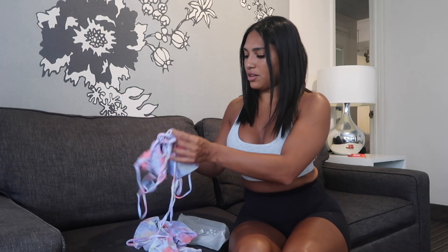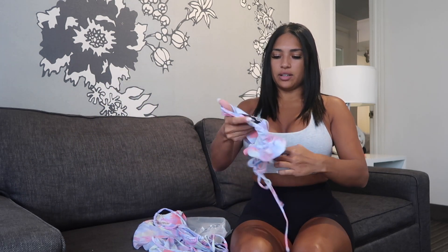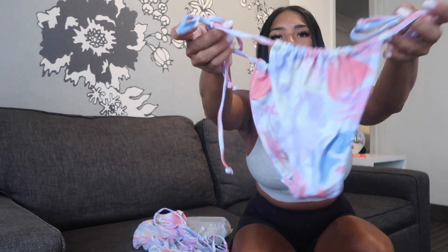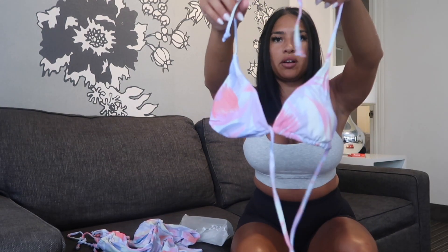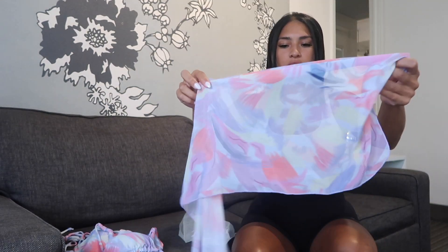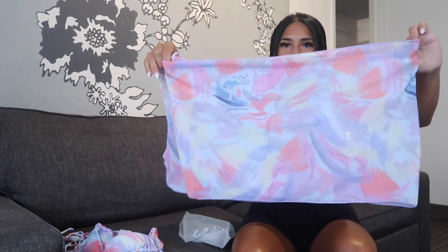This color is so cute, y'all — look at this. I'm gonna show you guys the bottom — it's stringy. Now that I own a pair of this type of bathing suit, I love it. This is the bottom material — it's a triangle top bathing suit and it comes with a skirt, like a fancy, nice cover-up.